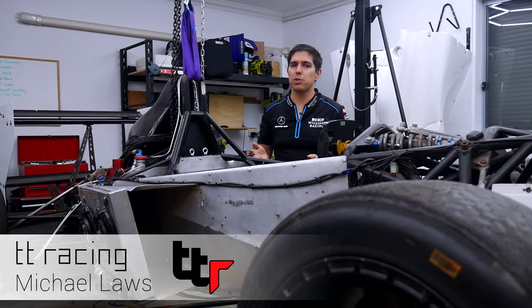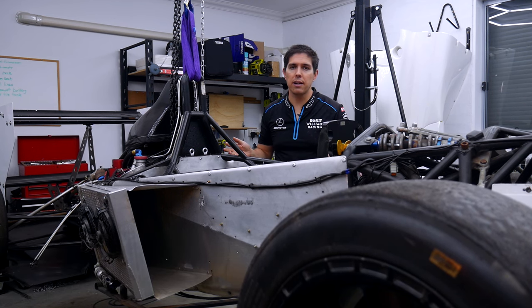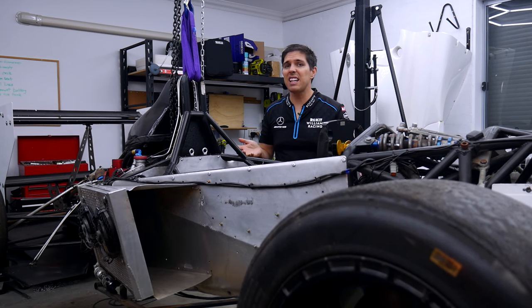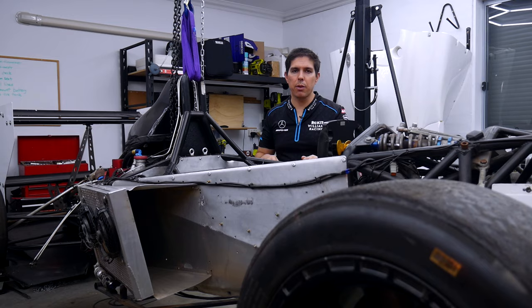When I started this channel, I promised transparency — this would be the full experience of what it was like for just a normal guy to own and operate a race car. In this video, you'll see I had delays for a variety of reasons, but finally I have some progress and I'm pretty keen to share it. Let's start with a quick recap of where the project's at.